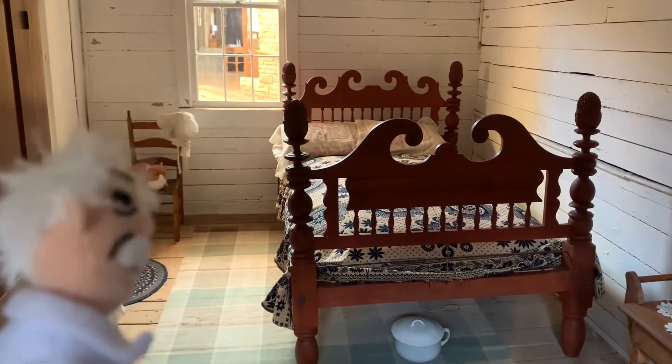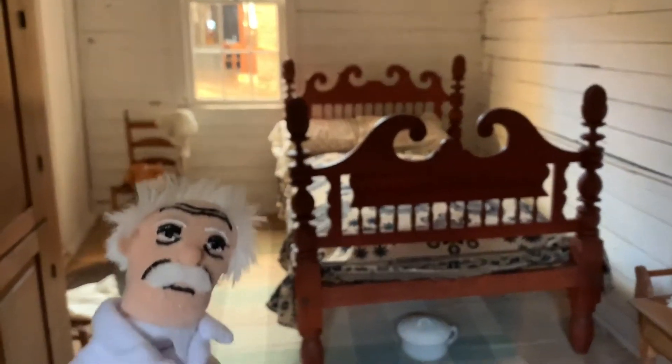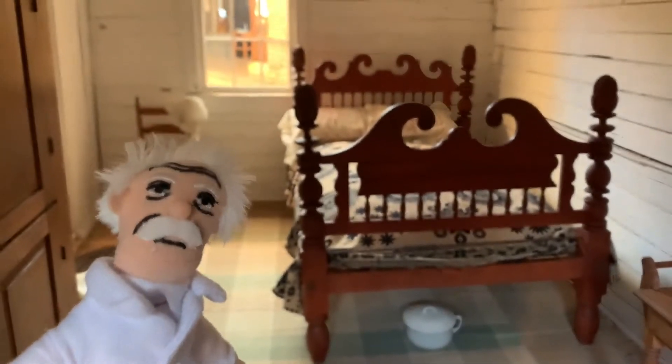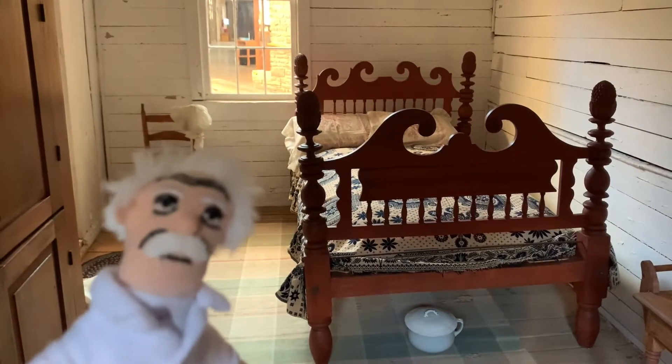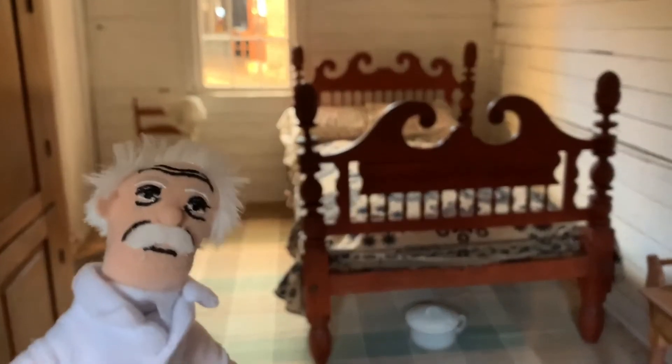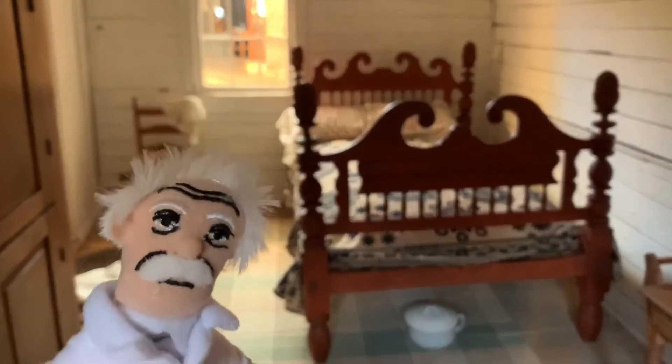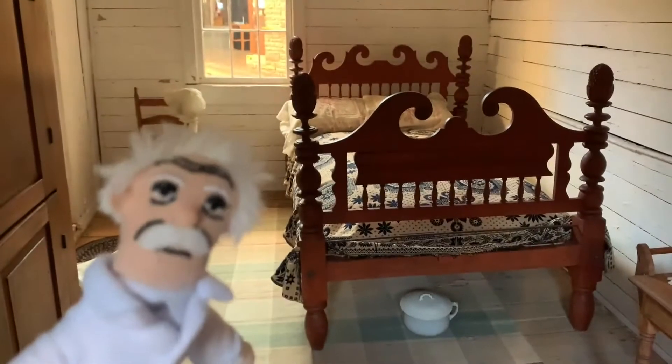This bed belonged to my uncle John Kurl's and is referred to as a pineapple bed. It symbolizes hospitality and the pineapples are removable. They tell me when a visitor has overstayed their welcome at your home, you would take off one of the pineapples and the visitor would know it was time to go.